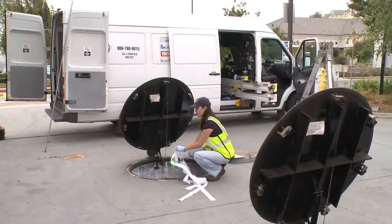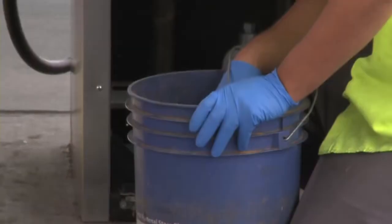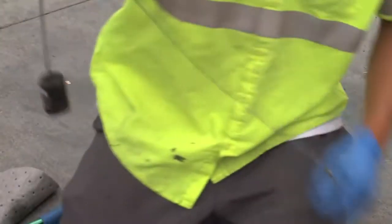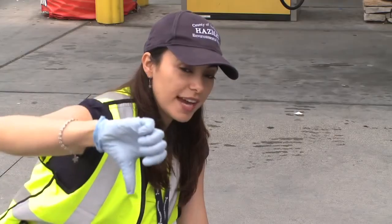We don't want to find out that our drinking water well is contaminated and then have to realize, oh, this is coming from this gas station or from the underground storage tank at this facility. To prevent that, we do testing annually. And they are also required to do some monthly inspection to make sure that they're still in good compliance.